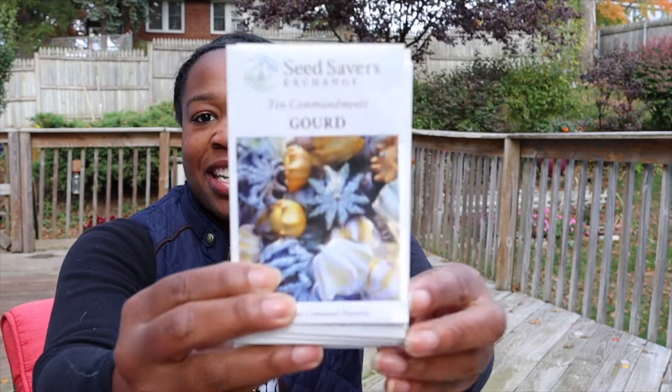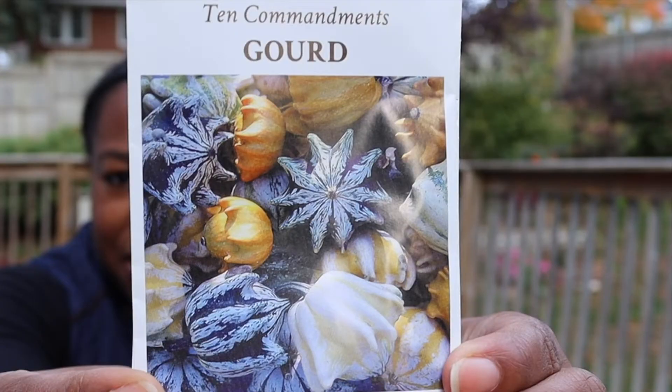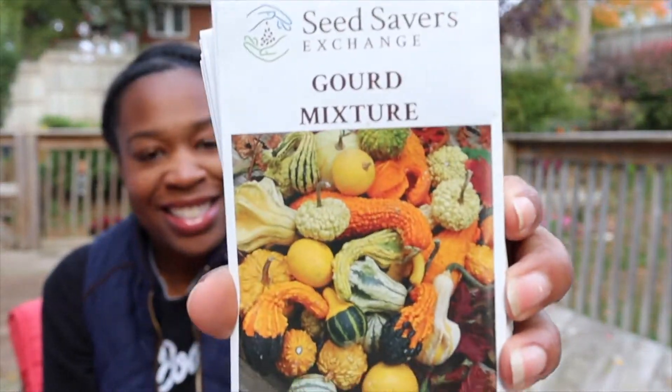I did want to talk to you about Seed Savers Exchange because after seeing this company on Instagram, y'all, I stalked the website. They have the most amazing heirloom seed collection that I have ever in my life experienced. Look at these gourds. I'm just stunned — my collection has grown in like seconds. The one I am most excited about is this heirloom tomato collection because y'all know I started out in Brooklyn with just a couple tomatoes and it's just grown from there. It's really the variety of heirloom seeds that you just don't really see anymore.